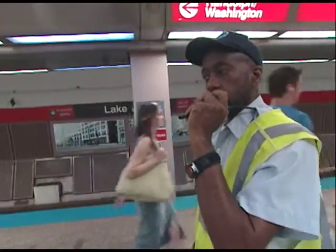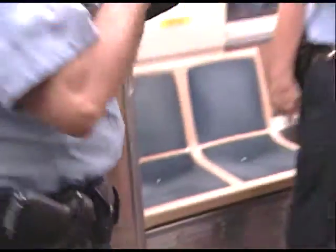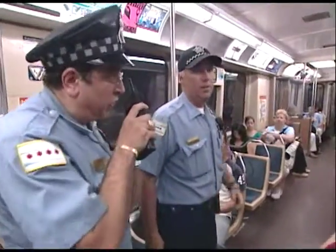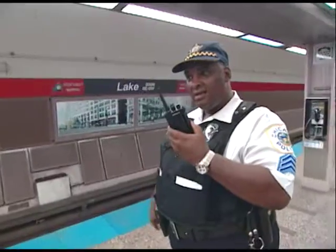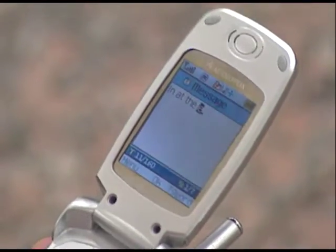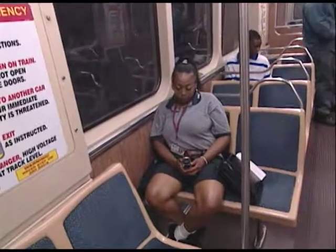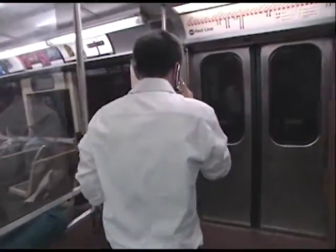Reliable communication in the underground tunnels of the CTA subway system was once a challenge, but not anymore. Last year the CTA completed installation of state-of-the-art technology that enhances the existing two-way radio system and improves communications with Chicago police, fire, and emergency personnel. This summer, wireless service was also activated that enables customers to use cell phones in the subway. It's enhanced our security and also enhanced customer service — they're able to tell their loved ones they're in the subway and will be home in 15 minutes, or report anything suspicious.